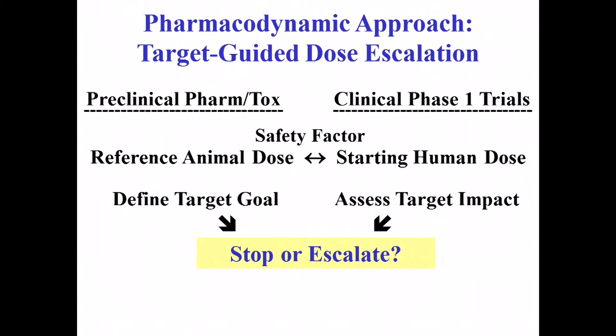Why not use your preclinical pharmacodynamic data as a reference for assessing target impact in humans? Could you make decisions on how large an escalation to take, or whether to stop the trial for futility — if you're already well past your target and getting no benefit, humans must be different. There are some studies like this being done; they're more challenging. But the most important thing is: don't get attached to any particular design. Get attached to the questions you want to ask and what you want to learn from doing these studies.